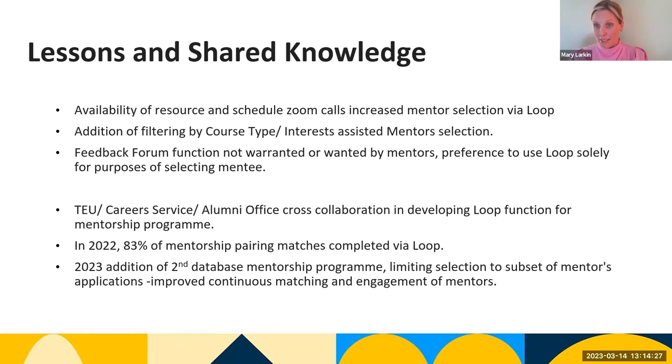In 2023, we had an addition of a second database, which was quite interesting. The first database contained second-year student mentees, but we also had postgraduate students and final-year students who wanted to participate. Through our colleagues, we developed a system where mentors who hadn't been matched in the first tranche were filtered into a second course, allowing them to participate in a second mentoring round.